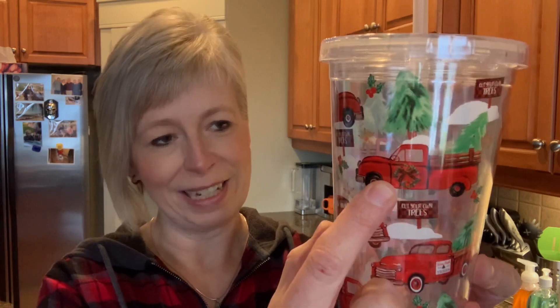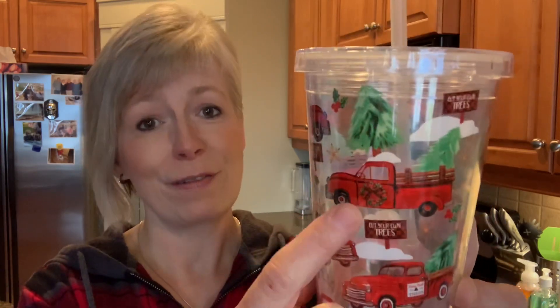Here we go — first up for Christmas items, I found one of their little cups that has that beautiful truck image on it. I am so impressed with this one this year. Past years I haven't really been a huge fan of the red truck image, but I think this one is by far my favorite and the best one they've had so far. So I grabbed one of their little cups — I thought that was really, really cute. Then I found some gnome stuff.